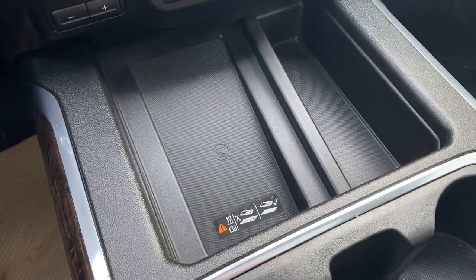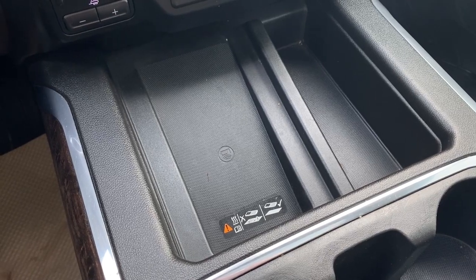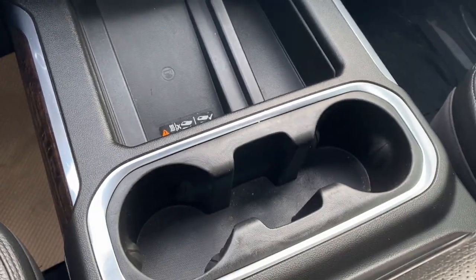This is our wireless charging pad. Simply place your phone on the charging pad and it will charge your phone for you. There's also no-slip matting and dual cup holders.